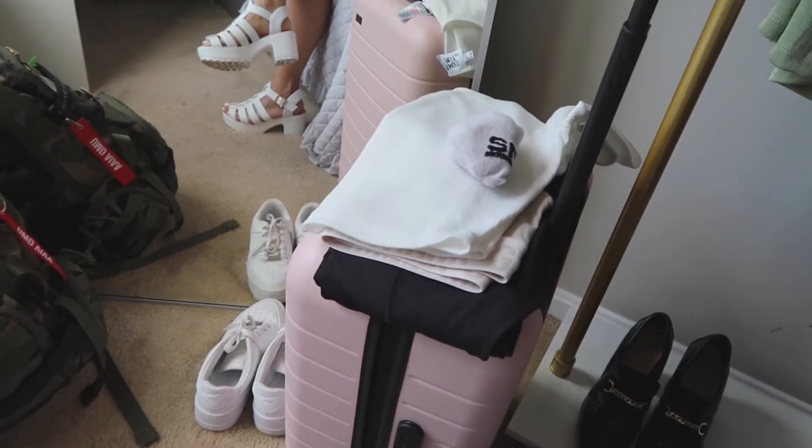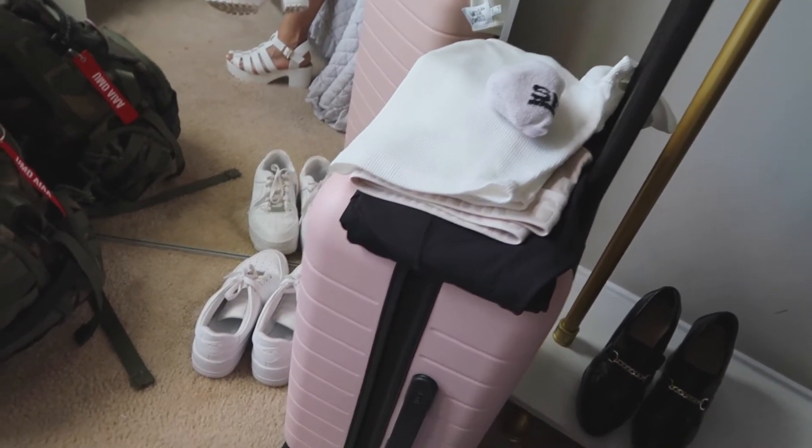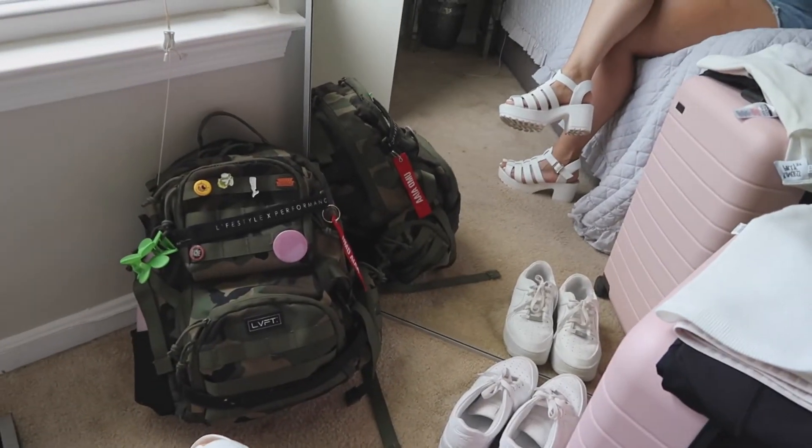Now everything is packed away. I have my airport outfit and my backpack ready. I hope you guys liked today's video — if you did, please give it a thumbs up. Stay tuned for my next video, which is going to be me vlogging the trip, so definitely subscribe so you don't miss out. I'll see you guys in the next one. Bye!